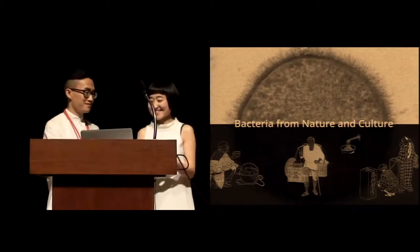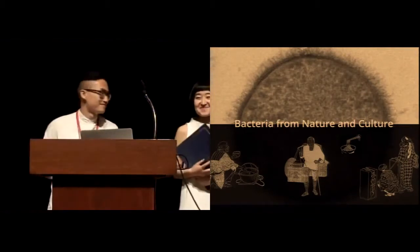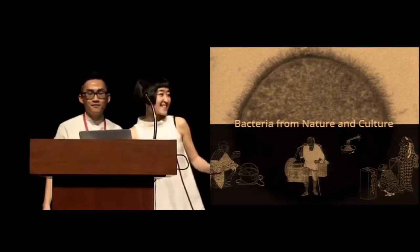Thank you so much. And I'm looking forward to your talk. Thank you.